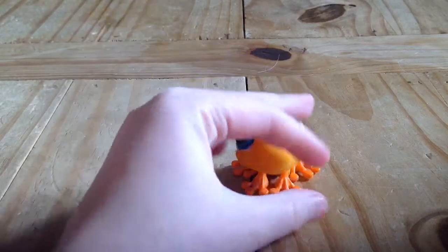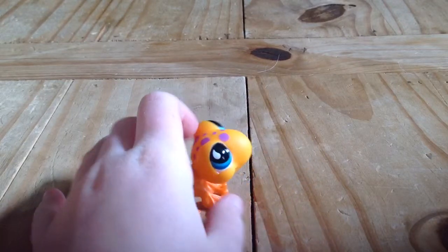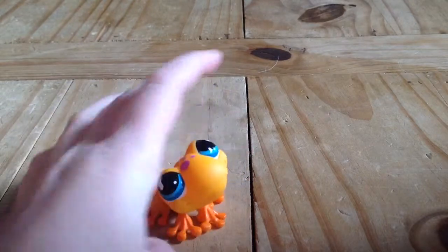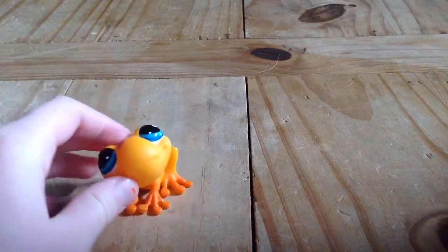Now I have my boy frog — this is like my second boy, actually my only other boy. He's an orange frog with these dark orange little feet and purple spots. He's really cute, I love him.